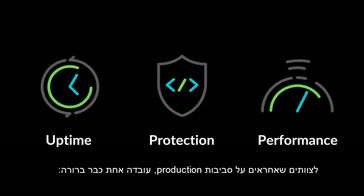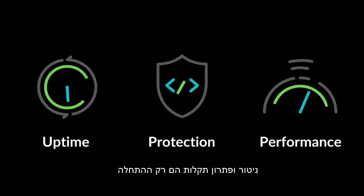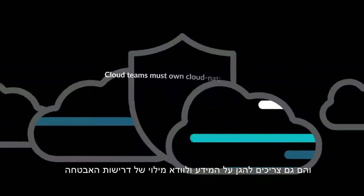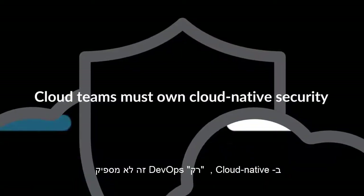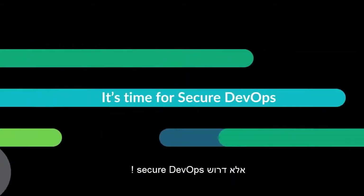For cloud teams already running production, one fact is clear: monitoring and troubleshooting are only the beginning. They also need to own security and compliance for their apps. In cloud-native, DevOps is not enough. It's time for Secure DevOps.